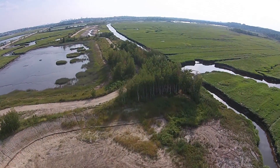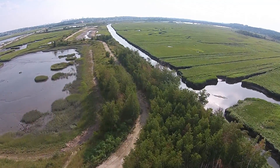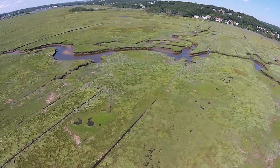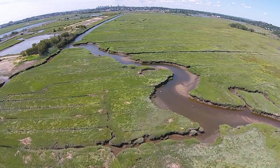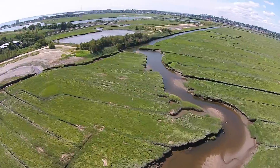Significant erosion is occurring at this tree-lined embankment section in Saugus, where the east branch of the Pines River was cut off by the embankment. This erosion is adversely affecting tidal flooding and drainage. The eroded soils from the embankment can be seen at low tide, as sandbars and ripples in the creek and constructed ditch.